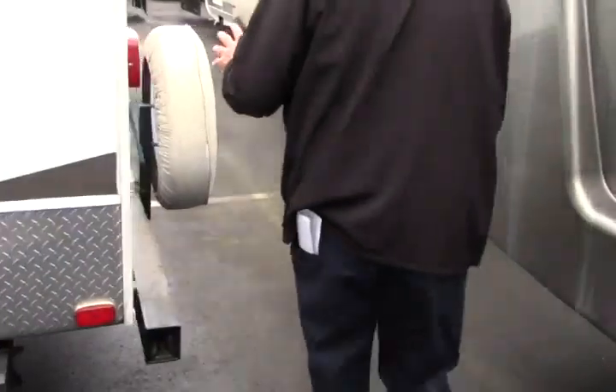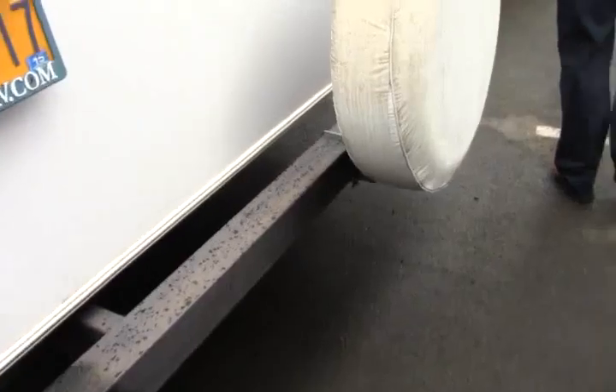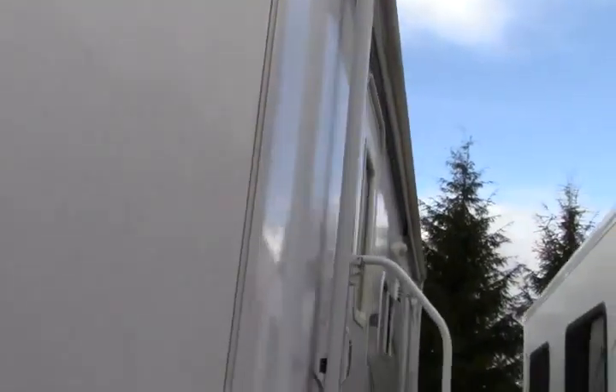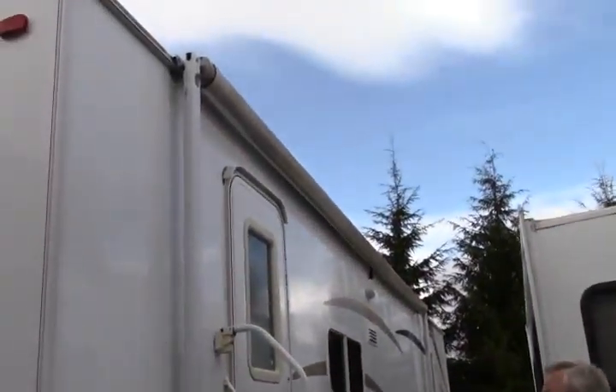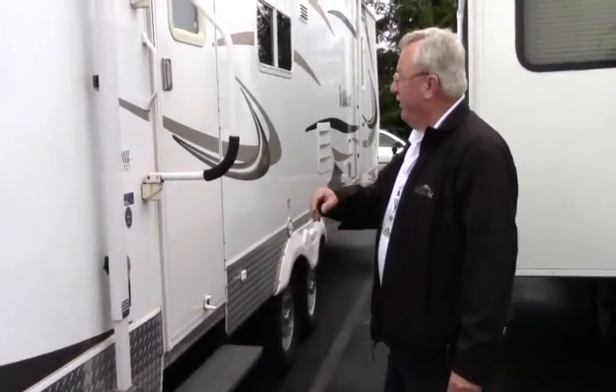Nice spare tire mounted on the back. Big window here for the living room. This is a front bed unit. We have two entry doors — one that takes you into the main part of the house and one that takes you into the front bedroom. Awning down the full length of the coach. Six gallon hot water heater. Let's go inside and take a look.